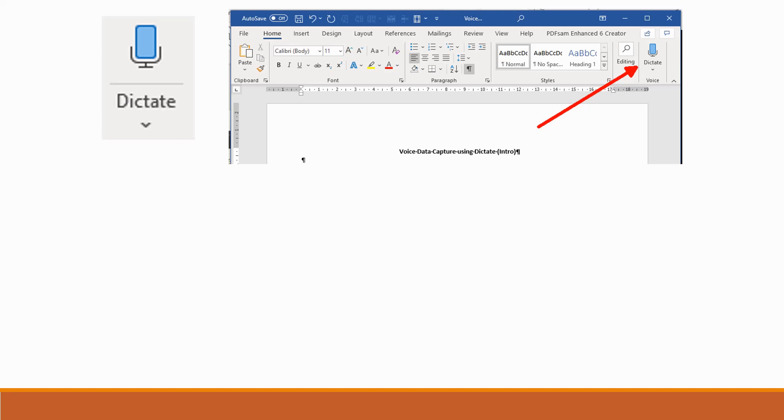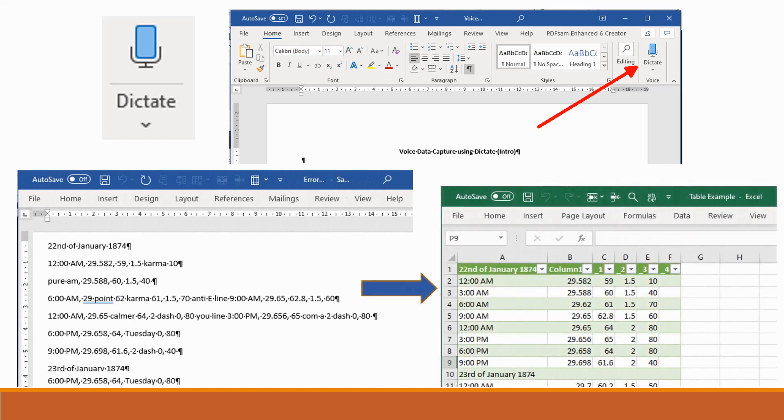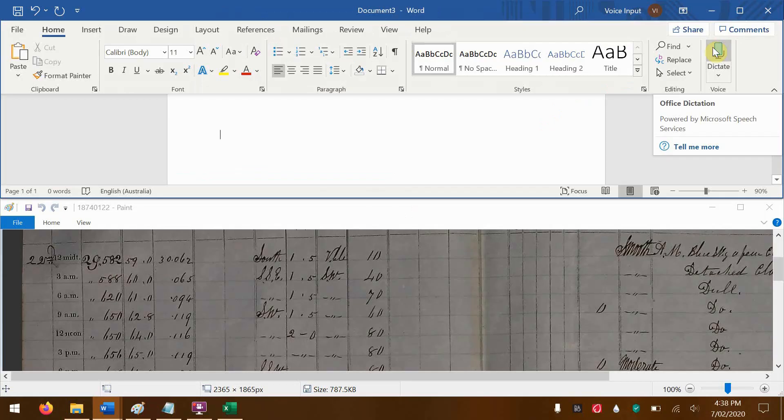This forced us to think outside the square, which led to an experiment in dictating data first into Microsoft Word, and then with some minor manipulation, importing the results as an Excel text or CSV file. And it worked. The video that follows was made by our project lead Nathan Zakarjak, a third year Flinders University mathematics student. It's a snapshot of the process we have settled on to voice input handwritten meteorological data and convert it to a spreadsheet format. This is how to use Microsoft Word to digitize data.